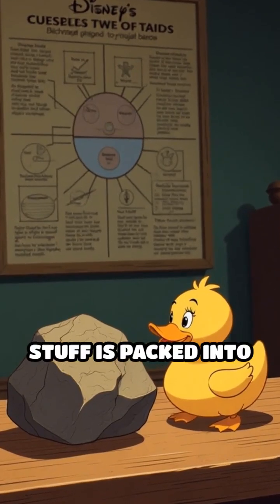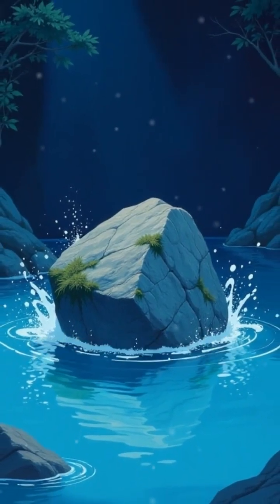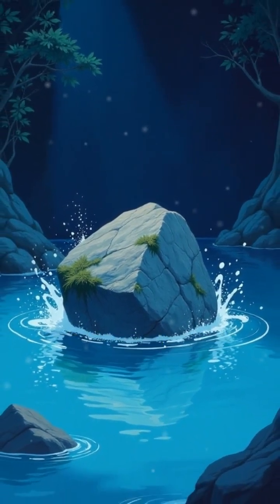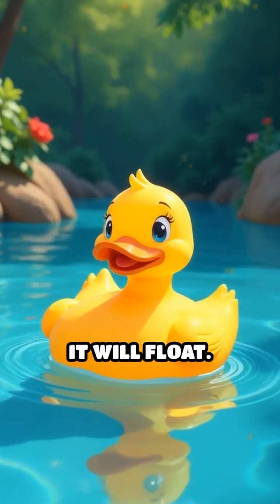Density tells us how much stuff is packed into a certain space. If something is denser than water, like a rock, it will sink. But if it's less dense, like a rubber duck, it will float.